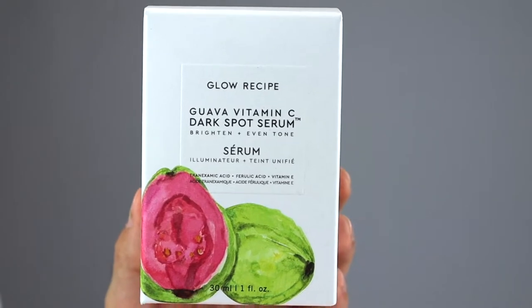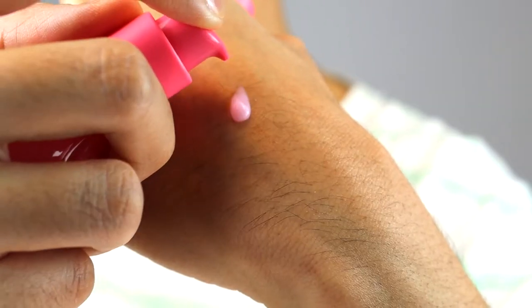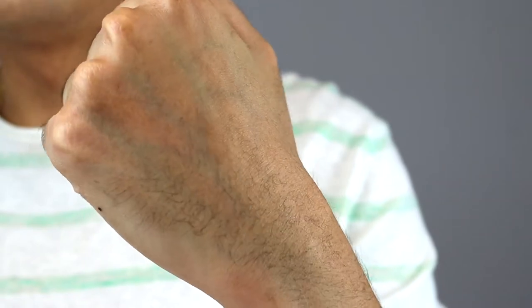Next on the list, we have the last Glow Recipe product — can you tell I love Glow Recipe? This here is called the Glow Recipe Guava Vitamin C Dark Spot Serum and it retails for $45 USD, and it only comes with one fluid ounce. I'm going to be completely honest with you guys — this is pretty pricey. $45 for one fluid ounce is very expensive. But I do understand that vitamin C can get pretty pricey — there are different components and stabilization that go into it. This vitamin C serum claims to help brighten the skin while reducing the appearance of dark spots and evening the skin tone.